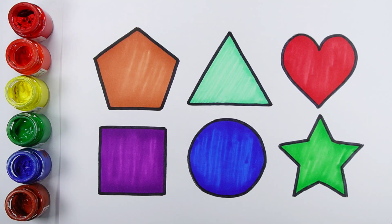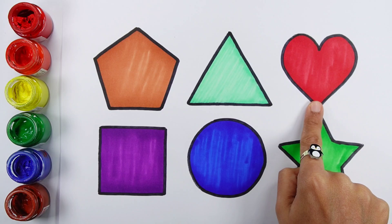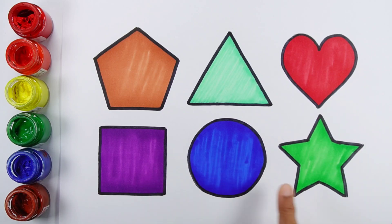Hello. Pentagon, Triangle, Heart, Square, Circle, Star.